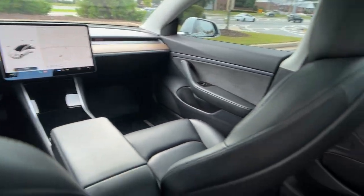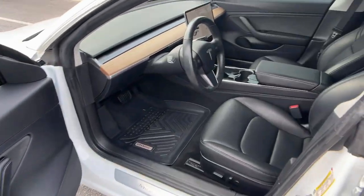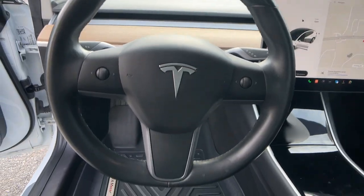Keyless entry, navigation system, power passenger seat, heated rear seat, fog lamps, dual-zone AC, aluminum wheels, heated front seat, electronic stability control, power driver seat.